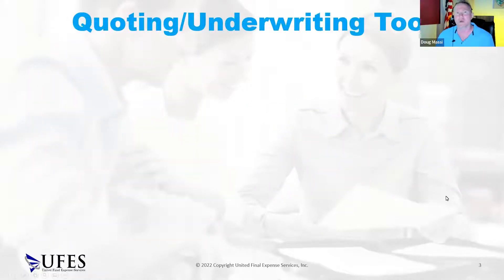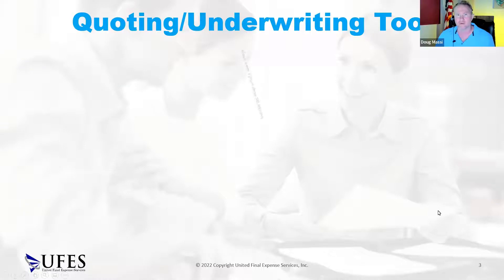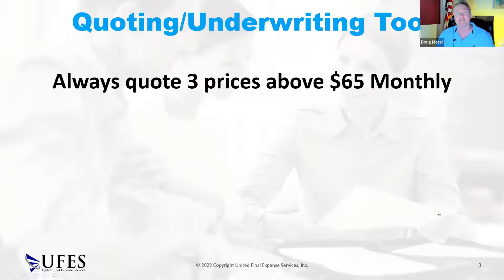Using the underwriting and quoting tool — this thing is pretty awesome. In the beginning the first couple of years they were working the bugs out of it, but I feel like they've really got it down to where it's about 99% accurate. I've been messing around with it myself and it seems really accurate. You should always be quoting three prices above $65 a month.